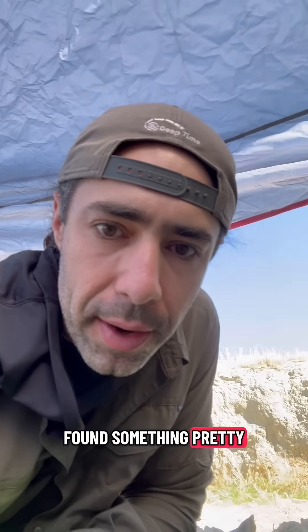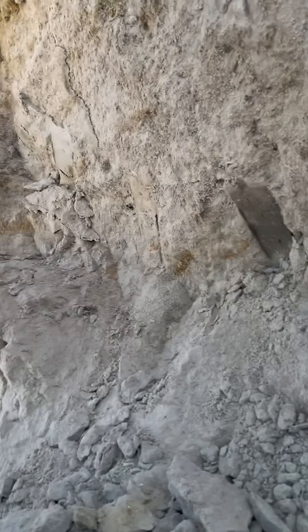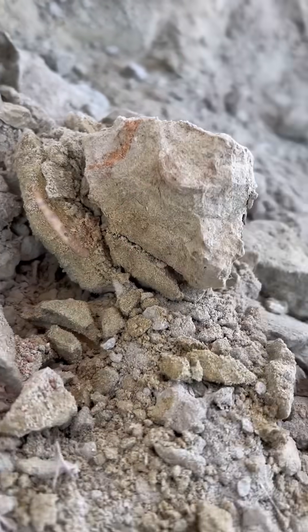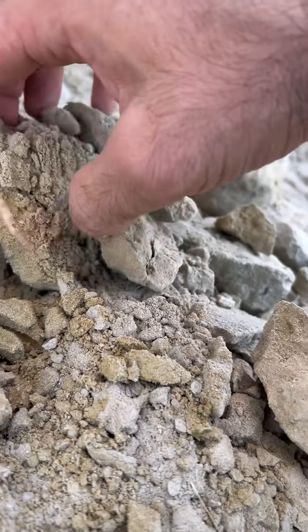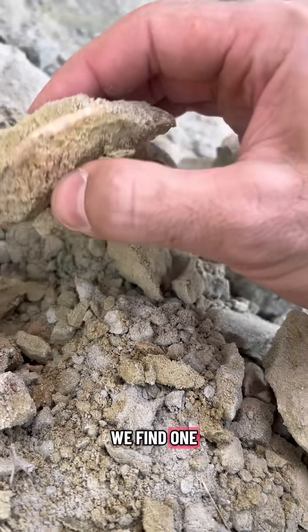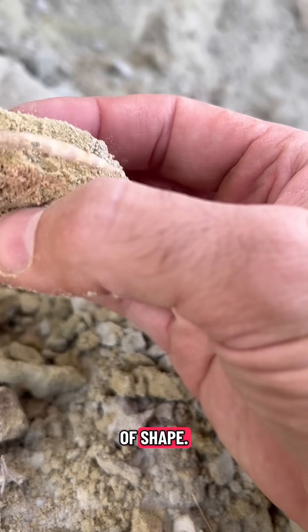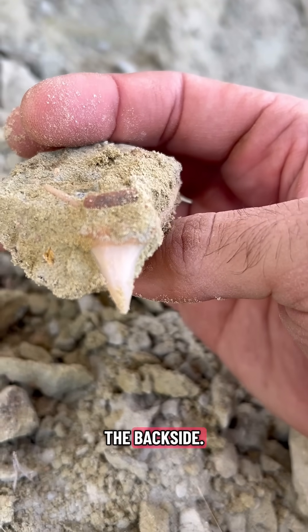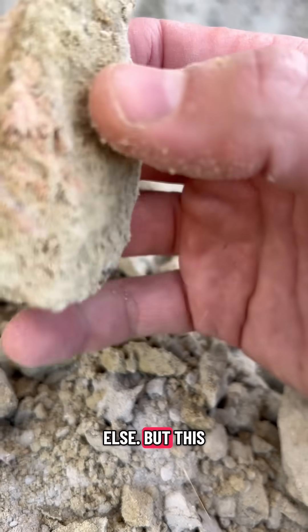I've been digging for a while and I found something pretty sweet down here. You see that? Not often that we find one in this kind of shape. There's a bonus shark tooth on the backside, and a ray, and maybe something else.